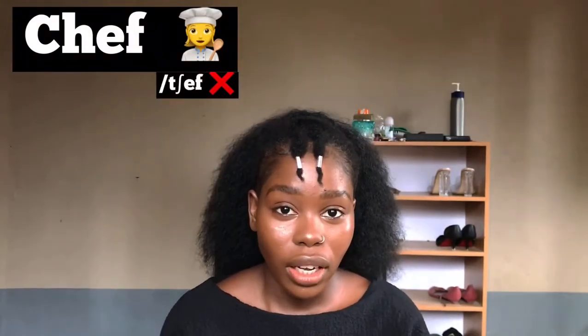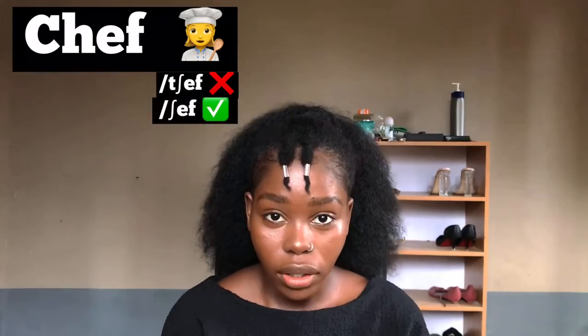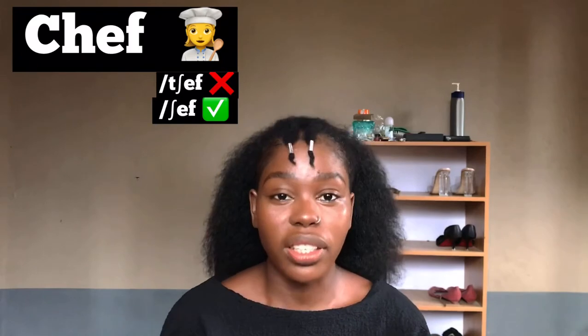If you're someone who likes cooking, you're probably used to this word. It's commonly pronounced 'chef,' but the right way to pronounce it is 'chef.' Don't clip the word — it's 'chef.'